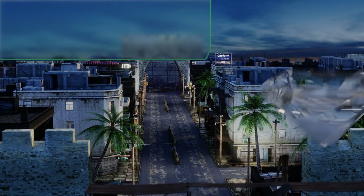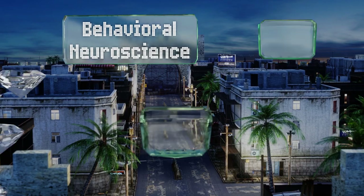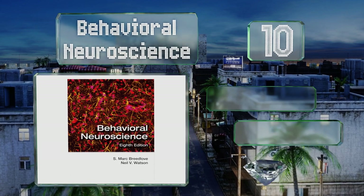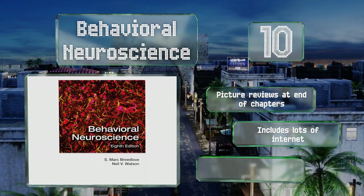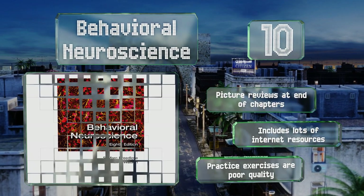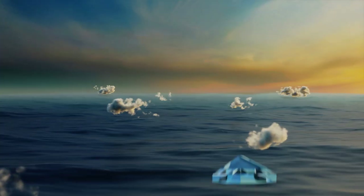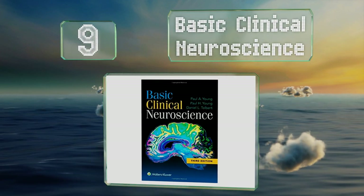Starting off our list at number 10, Behavioral Neuroscience covers everything from human evolution to modern cutting-edge research, granting readers a broad overview of the discipline. It's a good book for quickly getting up to speed without becoming overwhelmed. It includes picture reviews at the end of each chapter and lots of internet resources. However, the practice exercises are poor quality.